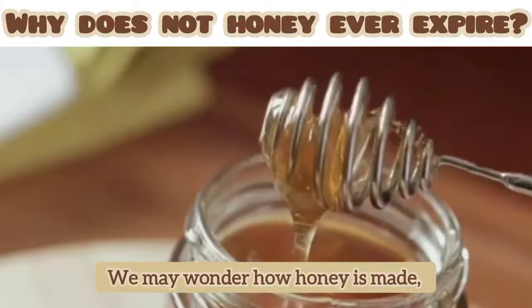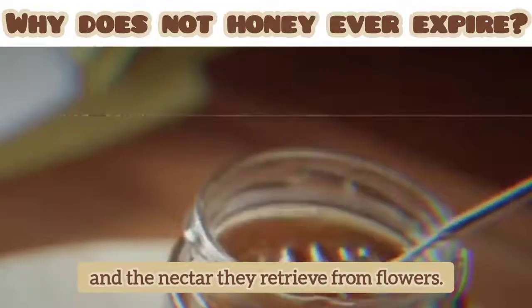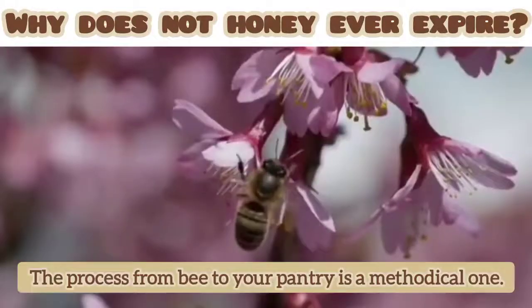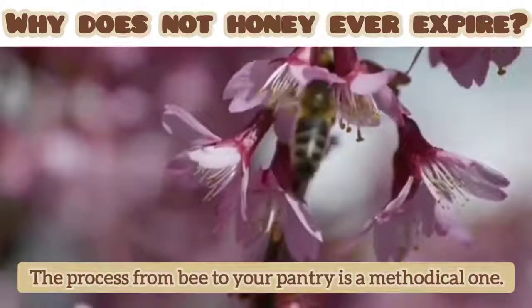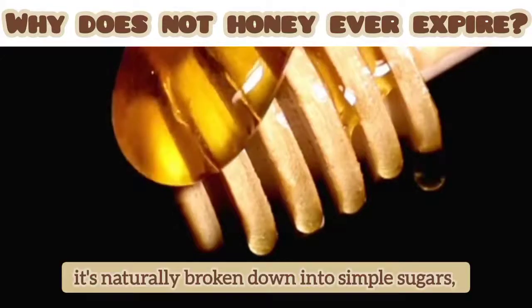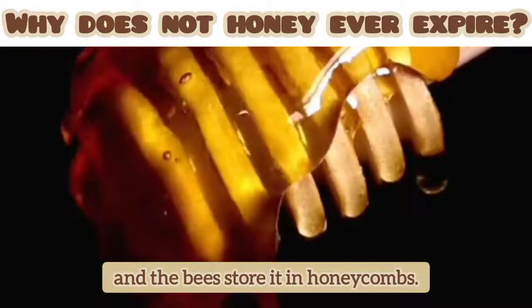We may wonder how honey is made, but this is through the magic of honeybees and the nectar they retrieve from flowers. The process from bee to your pantry is a remarkable one. After the bees get the nectar, it's naturally broken down into simple sugars and the bees store it in honeycombs.